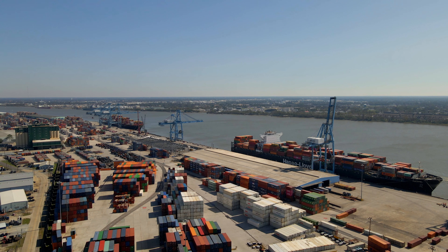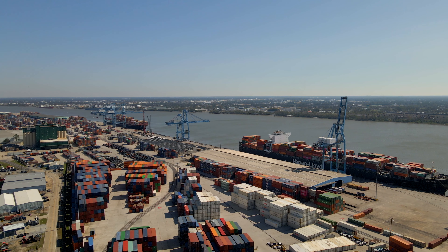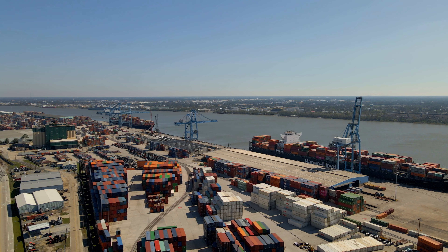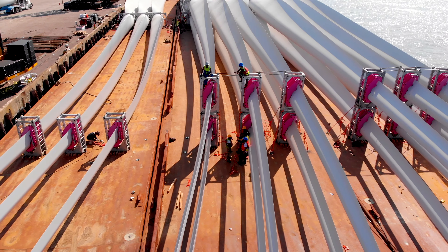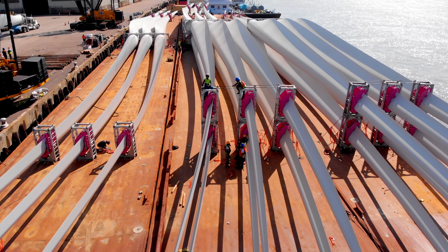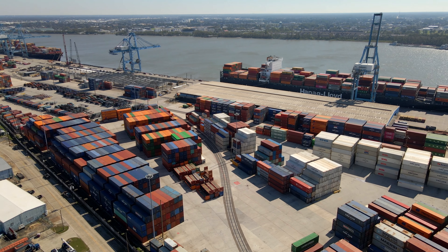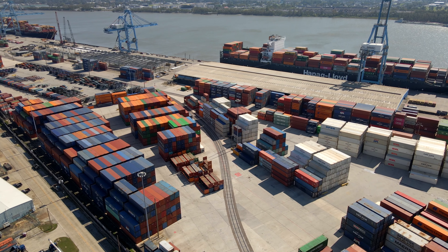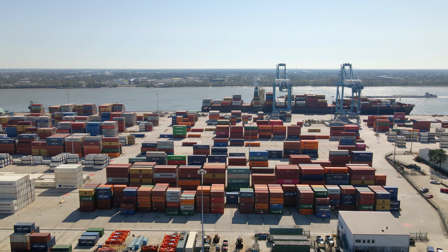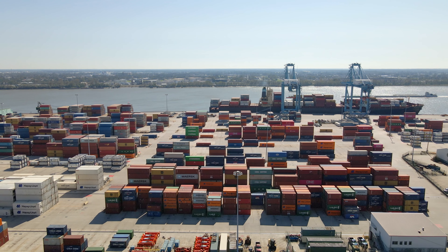The Port of New Orleans generates 100 million dollars in annual revenue through four lines of business, including cargo, rail, cruise, and industrial real estate. It generates more than 19,000 jobs for the Orleans, Jefferson, and St. Bernard parishes. The Port is a leading importer of steel, coffee, furniture, natural rubber, and forest products, and is a leading exporter of plastics, frozen poultry, paper, and pulp.